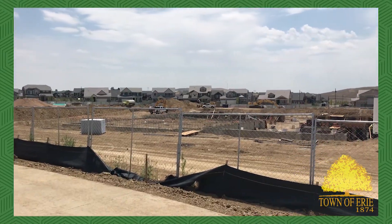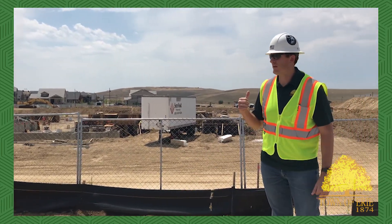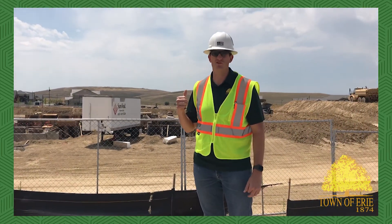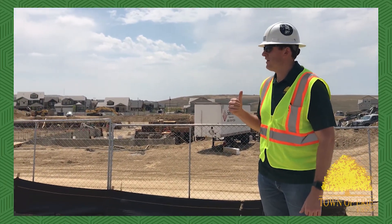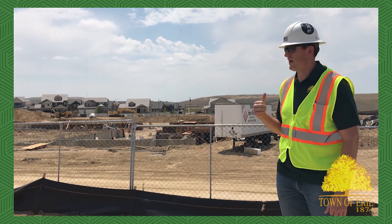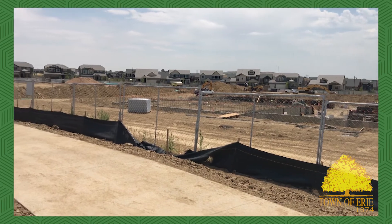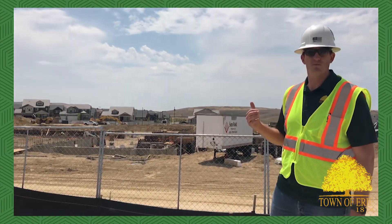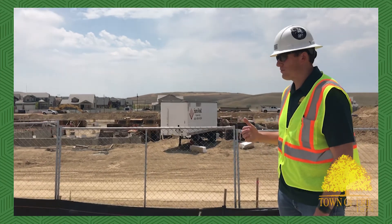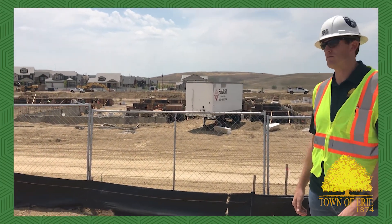One thing we haven't talked about is what's going on just south of the site here at Clayton Park — that's a St. Vrain School District brand new school. They started about four weeks ago and we've been working closely with their contractors, getting their site all prepped. They've already got foundations poured and piers poured for their building, so you should be seeing a new school erected sometime in the fall, just about the time when we're opening up Clayton Park.